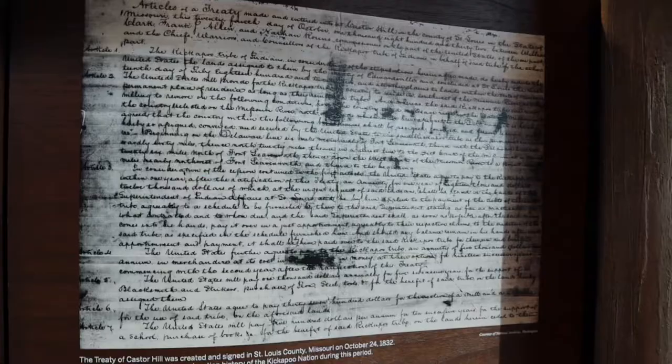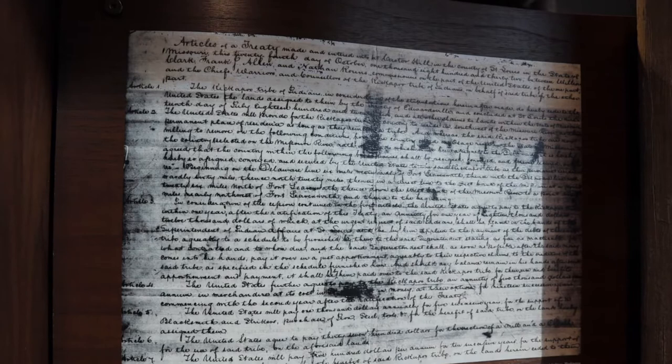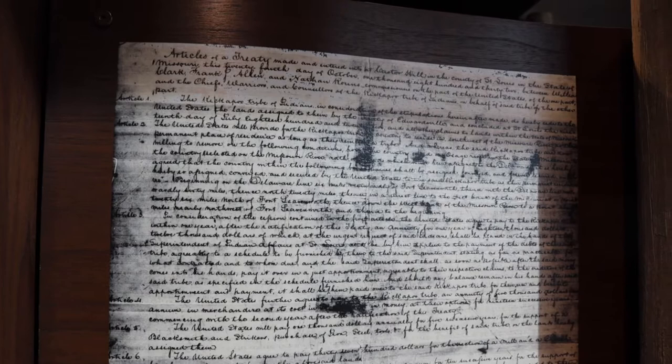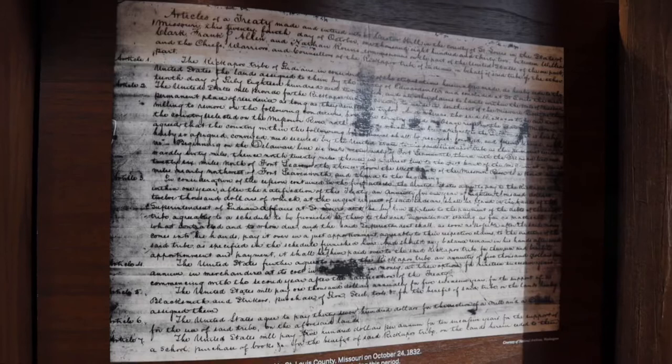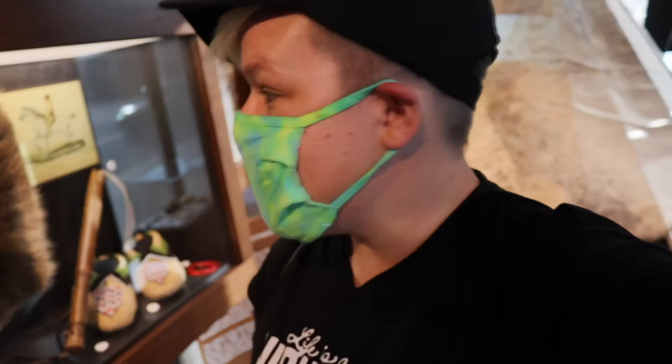This is actually a treaty that was signed in St. Louis County, Missouri in 1832, and it is an example of the endless relocation history of the Kickapoos. As we know through history, the Indians were moved time and time again off of their own lands, and it was through things like this that they lost the legal authority to their own spaces. They eventually settled in places like New Mexico, Oklahoma, and Texas, and you can still to this day find ancestors of the Kickapoo tribe there.